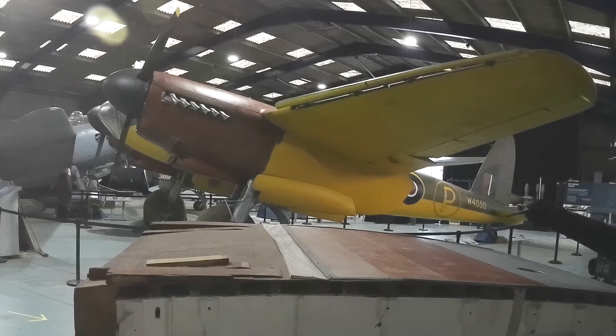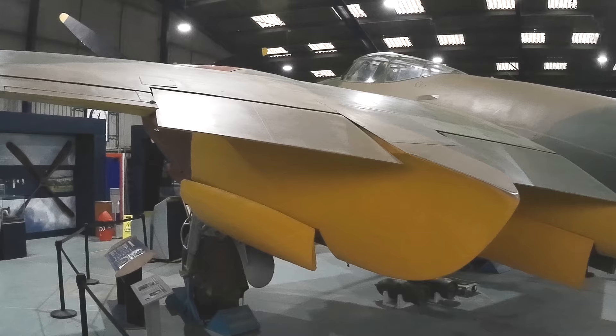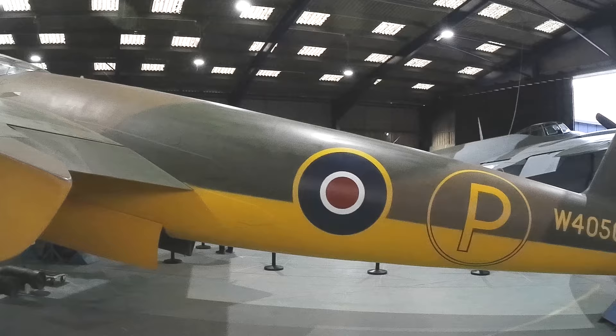By 1938, a new war with Germany seemed imminent, so Geoffrey de Havilland's idea of making the plane out of wood rather than scarce aluminium alloys gained a lot of traction.